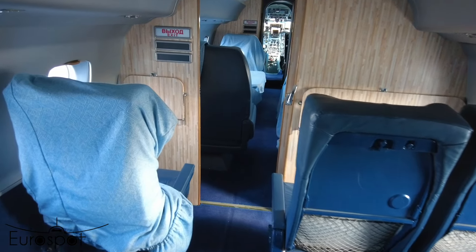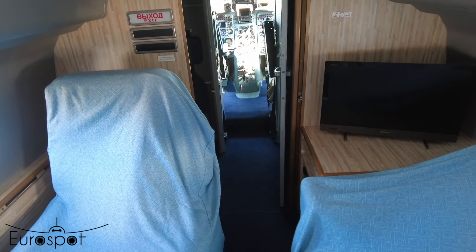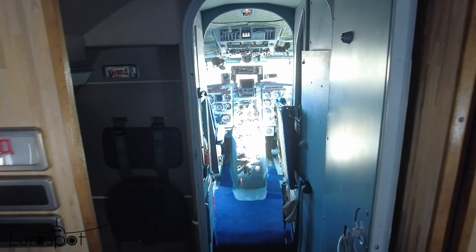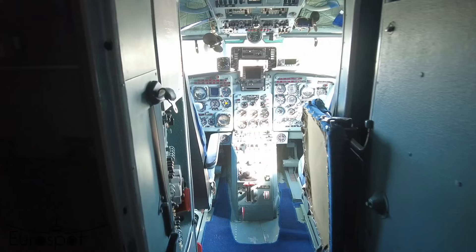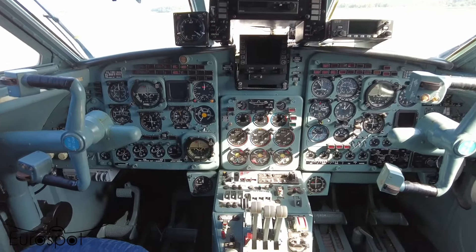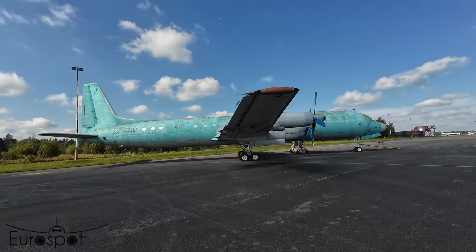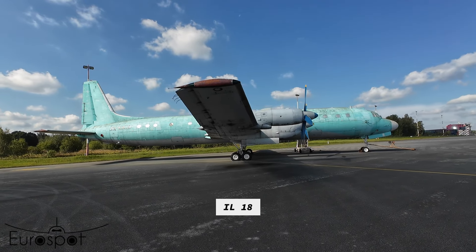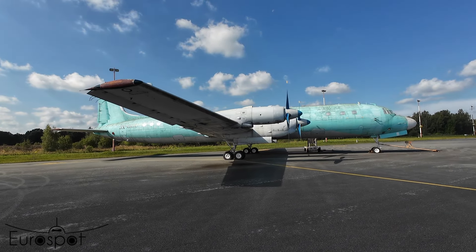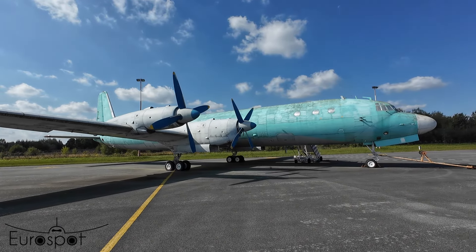These aircraft stay here for some time. It's a good flight, it's a good flight.